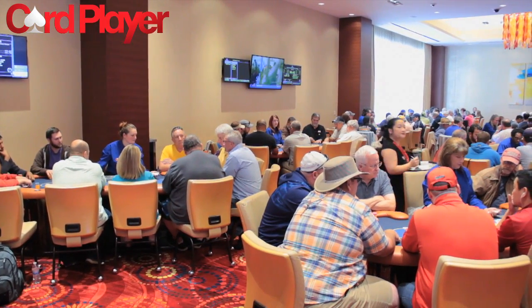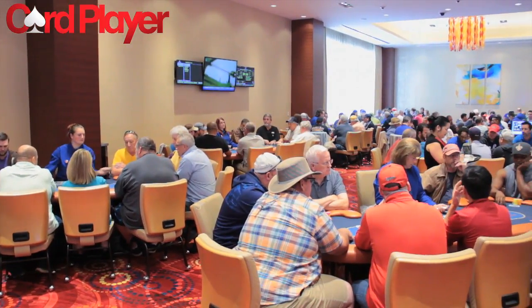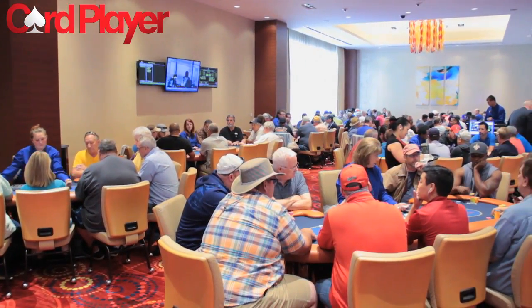The Poker Room has 10 tables situated in a beautiful and spacious room and offers daily tournaments, cash games, and plenty of promotions.